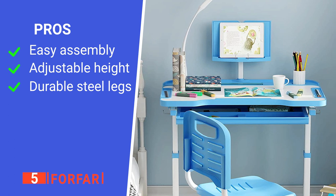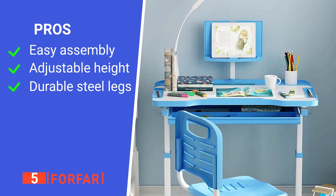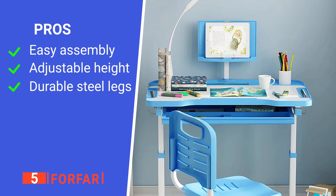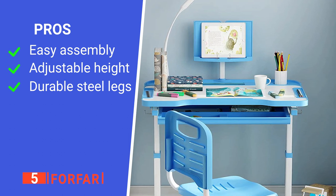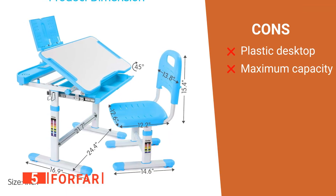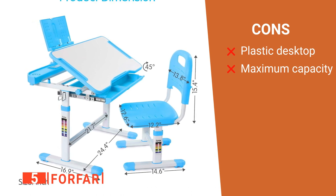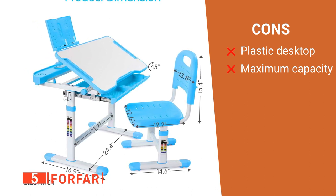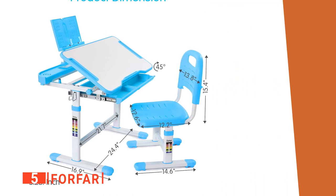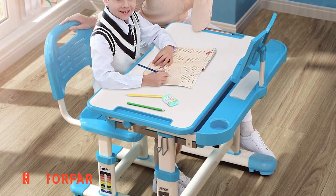Its pros are: it is easy to assemble, you can easily adjust the height of this desk, and its legs are made from durable steel material. However, its cons are: its desktop is made from cheap plastic, and the maximum capacity of this desk needs improvement. This Forfar desk is a product suitable for kids within the age range of 3 to 14.